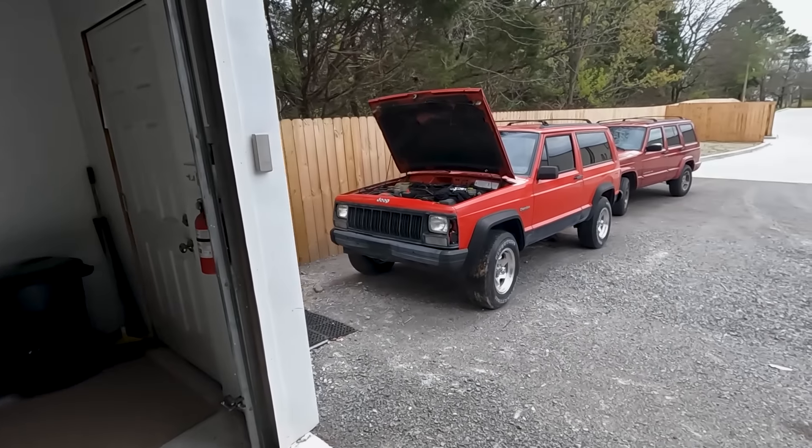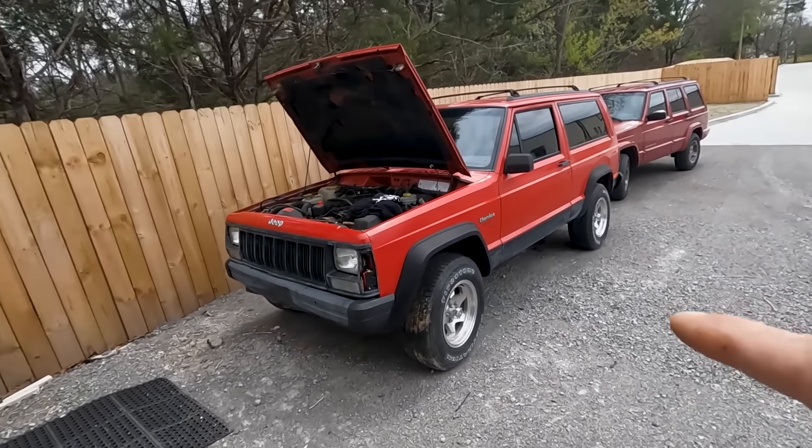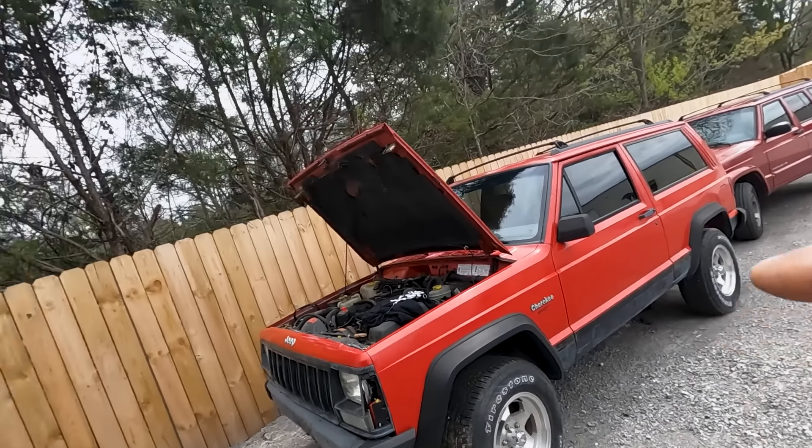We picked this up off Facebook Marketplace a couple of weeks ago. We paid $800 for it. This particular Jeep is a unicorn — it's a two-wheel drive, two-door, so it's the lightest possible combination you could have with an XJ. It's 4-liter, 5-speed, so this thing is stripped and has the best drivetrain you could have in it.